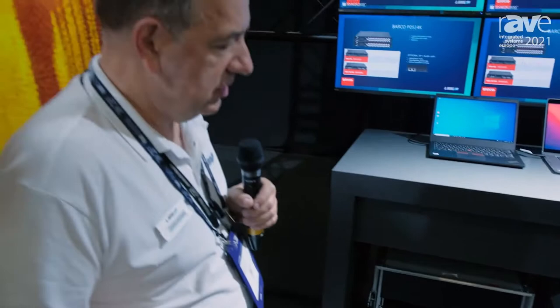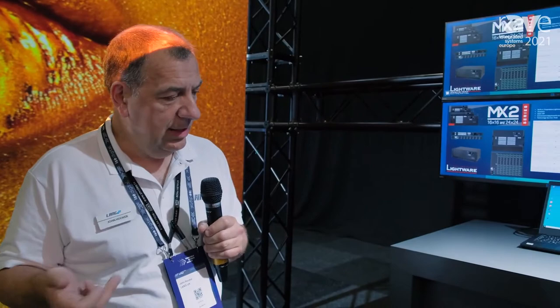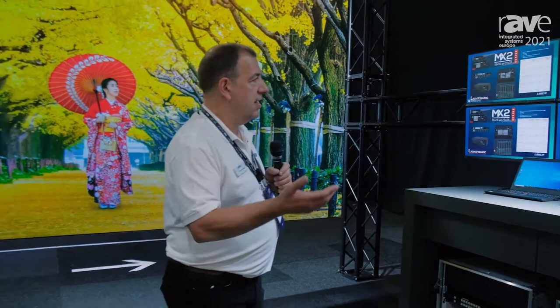With the ICOS we can do moving backgrounds and multiple layers. The Analogue Way series has got four boxes: from simple switching — the quick matrix, the pulse, the quick view, and the ICOS. There are two models of the Barco PDS, with and without SDI — it's got 12G SDI inputs and outputs. This is our comparison area so people can look at the products and we can demonstrate them.